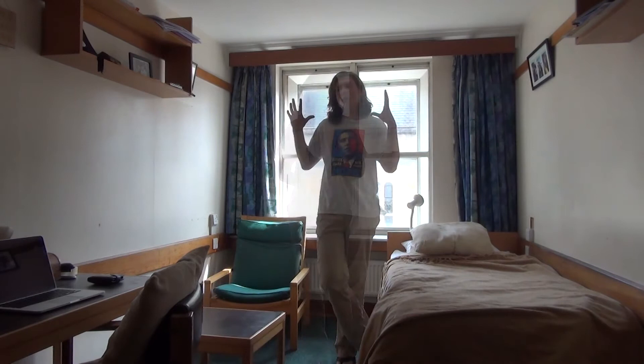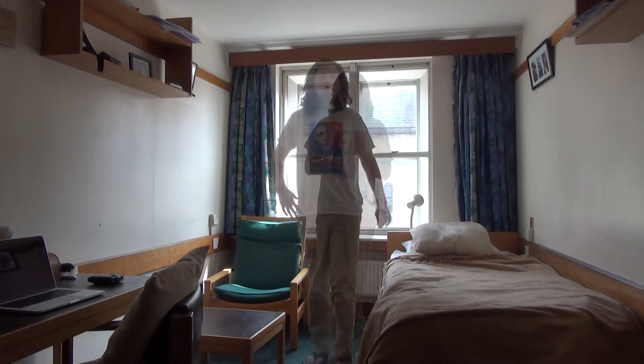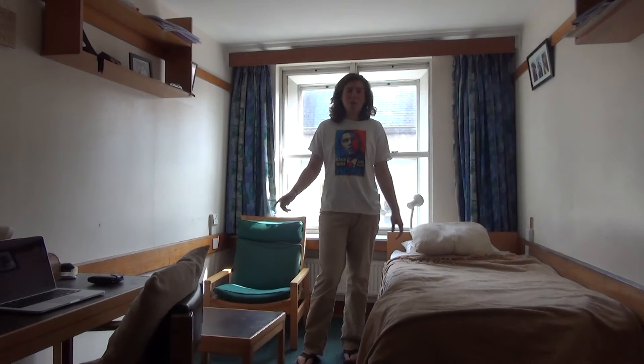You have to move everything out of your room at the end of each term so that college can use it for other things. All the rooms come fully furnished — you can see here we have a bed, a comfy chair, a coffee table, a desk and a desk chair.